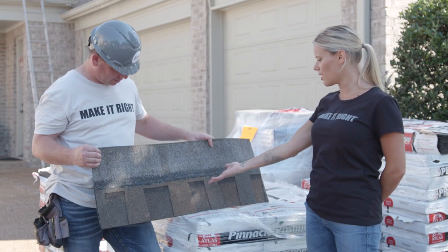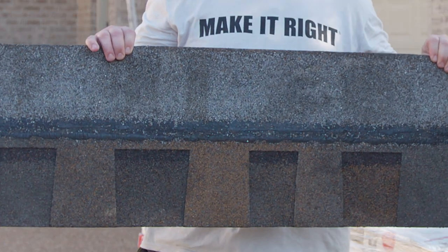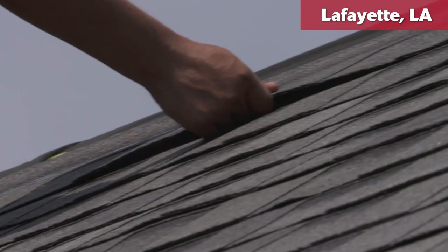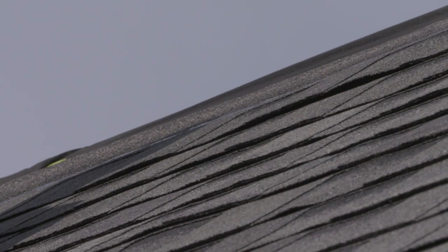And you don't want to cover up this beautiful color. No, not at all — it's gorgeous. One of the most important things when building a home, renovating a home, and maintaining a home is using quality products.